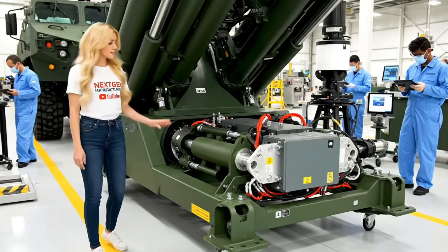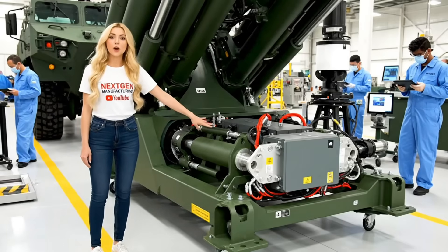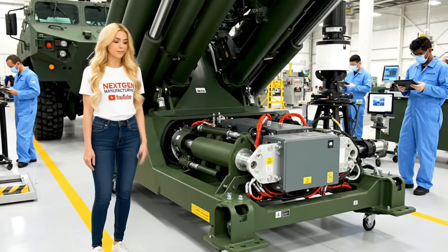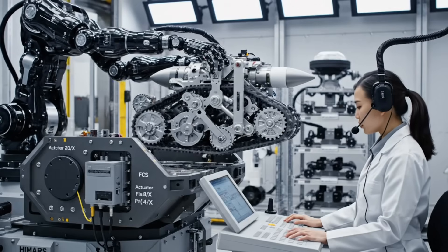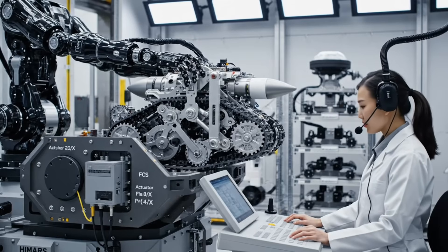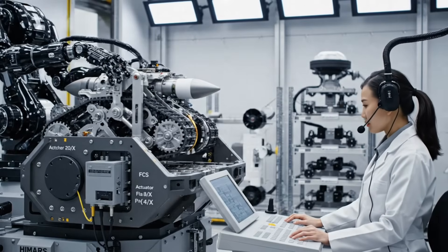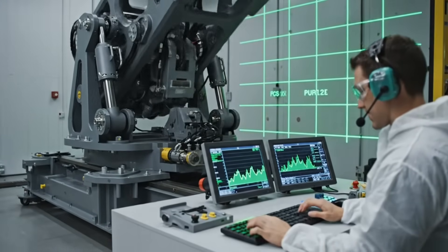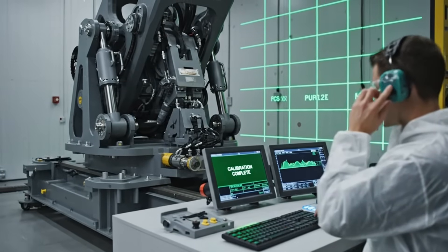This is the heart of the HIMARS. The launcher system requires flawless synchronization between hydraulics and computational targeting. Loading track engagement confirmed. Checking zero point clearance. Elevation check: 90 degrees. Slew rate nominal. Calibration complete.